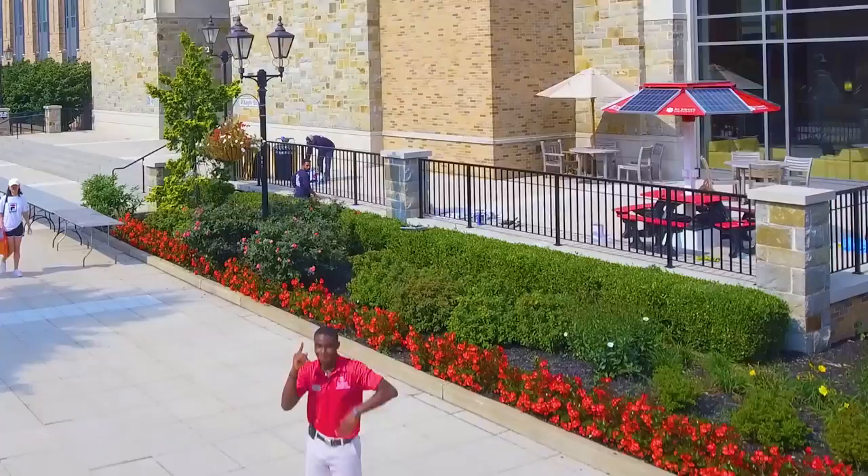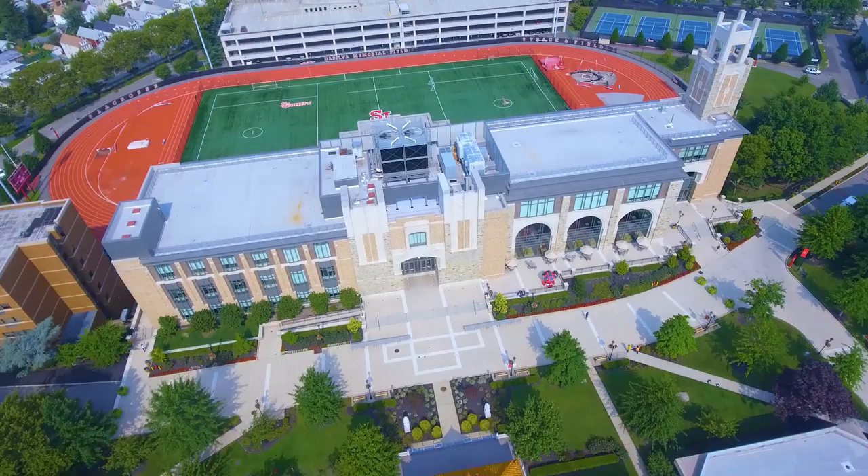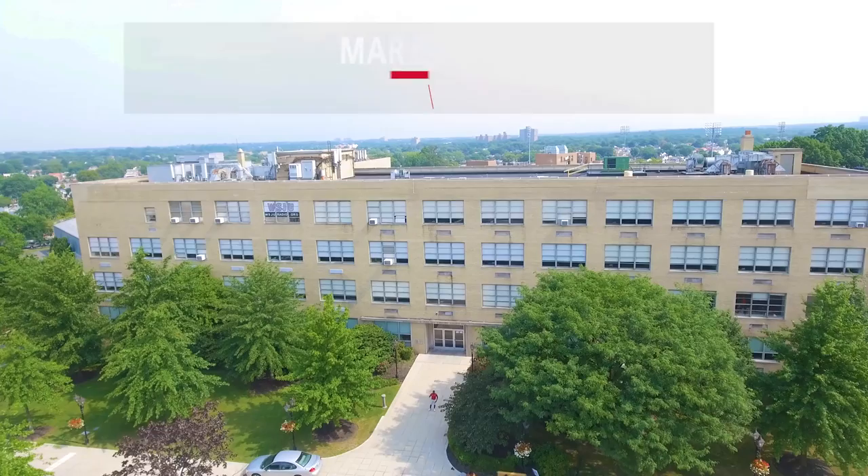At 175,000 square feet and five stories tall, the D'Angelo Center is the place to be. You can come in here and hang out on the couches, play some pool, grab some Taco Bell — there's a Starbucks. You can sit down and do some homework, and you can even go to class here. We have very nice, state-of-the-art classrooms.